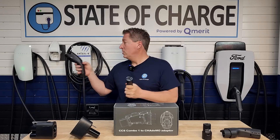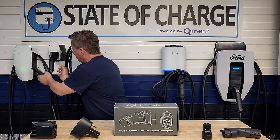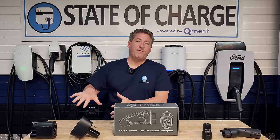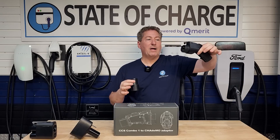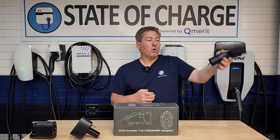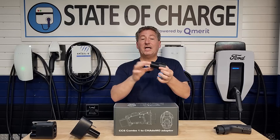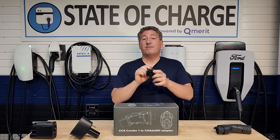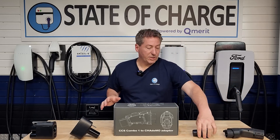These are the only two connectors used in North America for electric vehicle AC charging. These two adapters allow any non-Tesla vehicle with a J1772 to charge from a Tesla charger, and allow a Tesla vehicle to charge on a J1772 charger. So with these two adapters, all electric vehicles in North America are covered for AC charging.